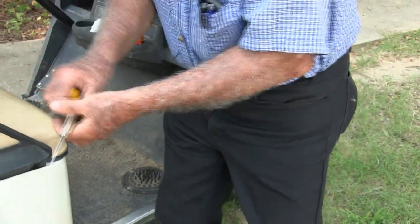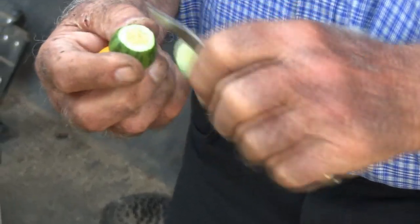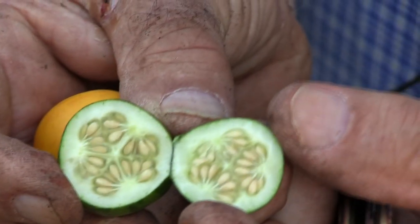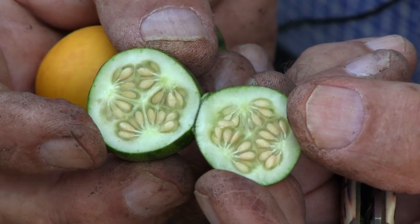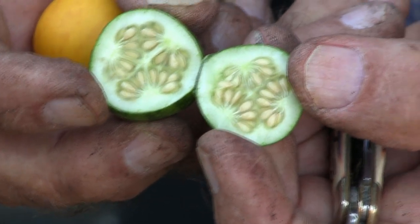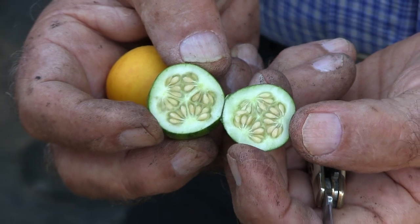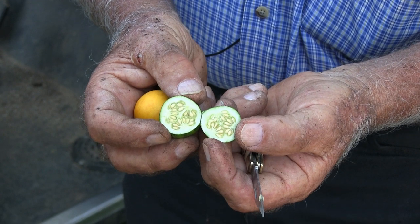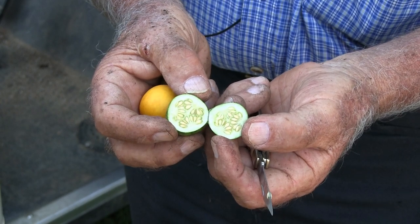Let me get my knife here and we're going to cut one of these in two — see if I don't cut my hand. You make those slices and can you see all the seeds in there? That's just a little bitter cucumber is what it is. I don't know whether Asian people eat these mostly or what, but a lot of my subscribers are asking about these little cucumbers now, so we have some seed. If you want to text me or call me or whatever, I will send you some of these little seeds.